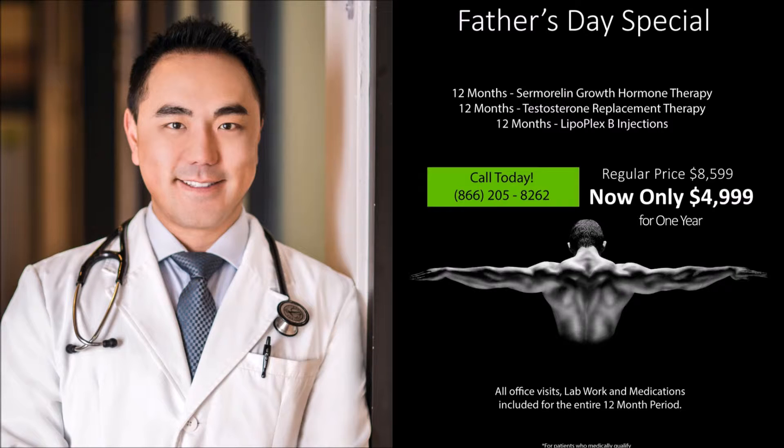One thing about growth hormone itself is it's not really indicated for anti-aging purposes and has a lot of unwanted side effects. However, we do have an alternative therapy that works just as well called samoralin acetate. Samoralin acetate is a 29 amino acid peptide that's given nightly, and it actually stimulates the body to produce growth hormone on its own naturally. The body maximizes the amount of growth hormone production while you're sleeping, and patients experience the same amount of benefits as they do with synthetic growth hormone.